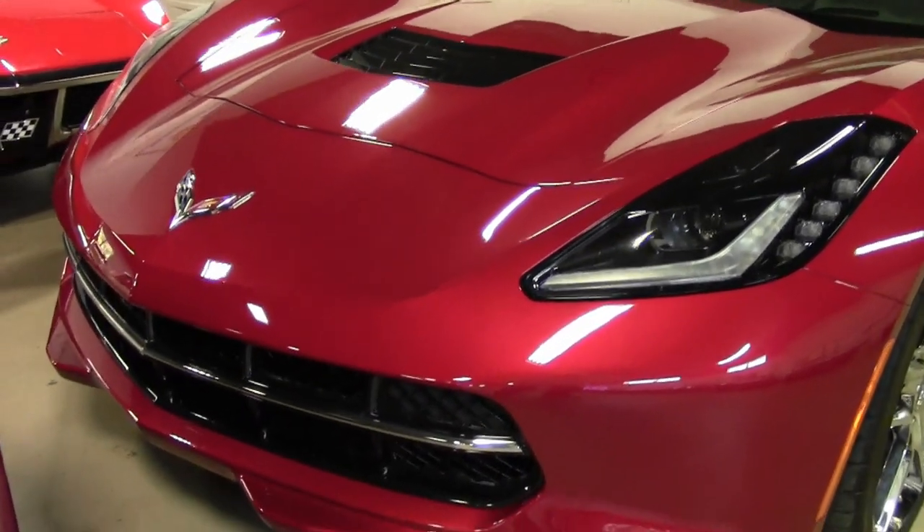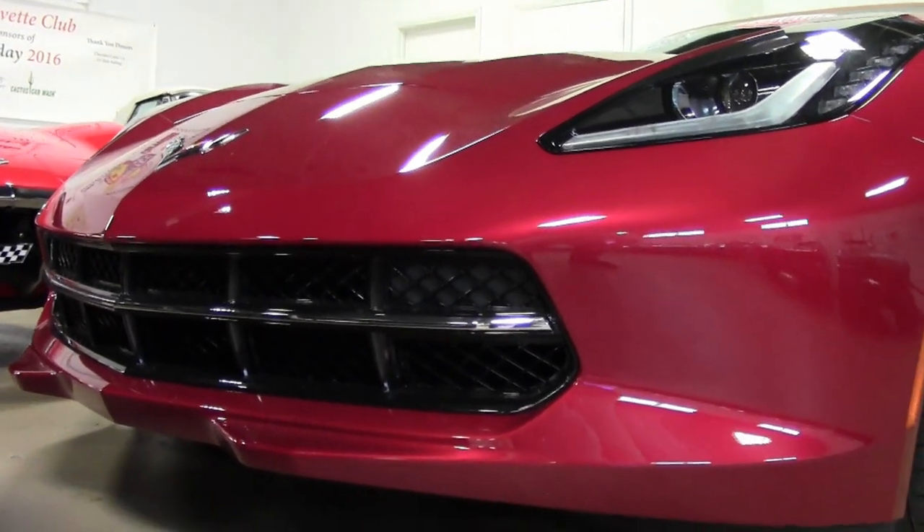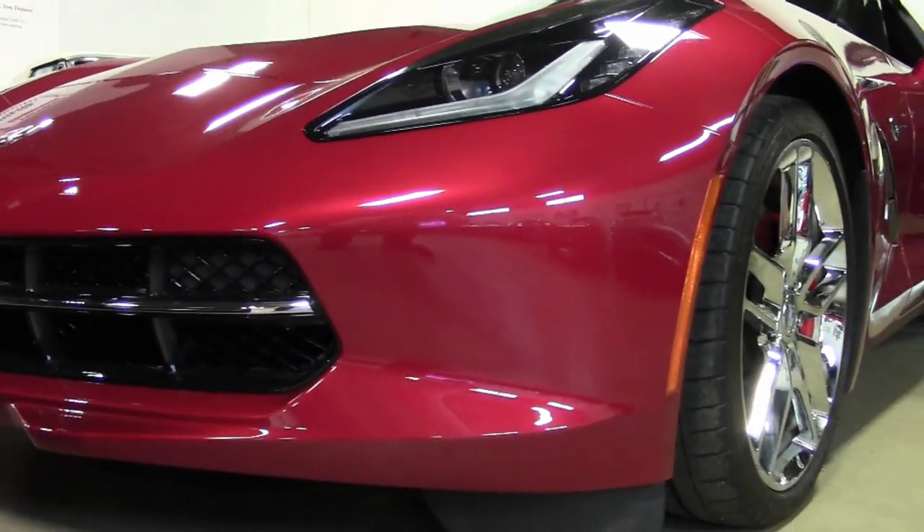Beautiful crystal red exterior, and it has that absolutely beautiful matching Kalahari interior. And it has a Kalahari convertible top.